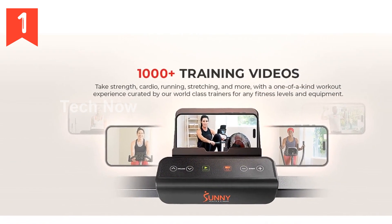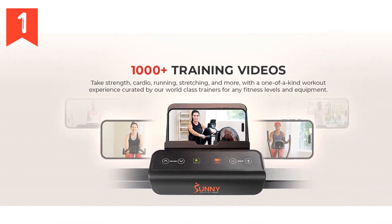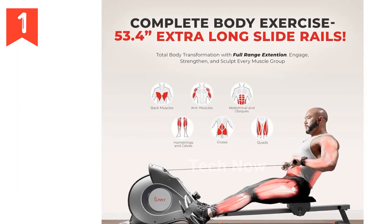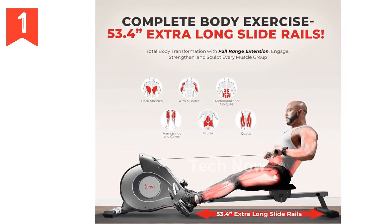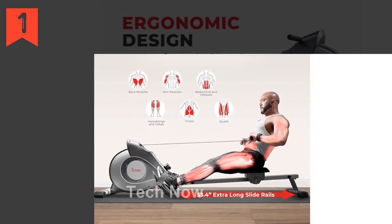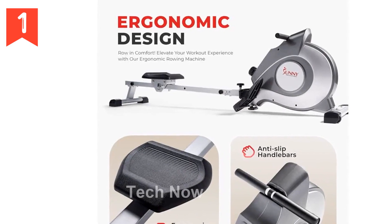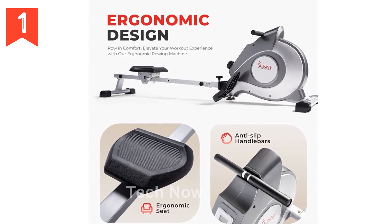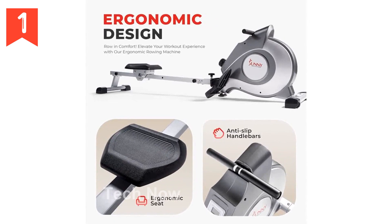Achieving personalized rowing intensity is made easy with the 8-level magnetic resistance system. Simply adjust the resistance knob to increase or decrease the difficulty, catering to your specific fitness level and goals. Whether you're a novice or an expert, this feature ensures a customized and effective workout, keeping your rowing routine challenging and impactful.